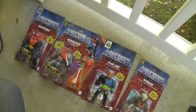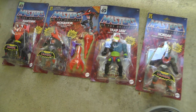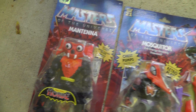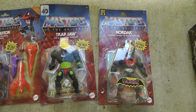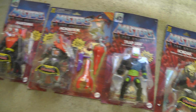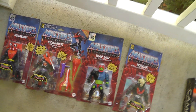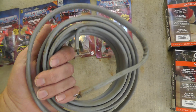First up, Masters of the Universe — these are reissue figures. Paid $35 for four of them, but I think they bring somewhere around $30 a piece, give or take. So we'll get those listed.